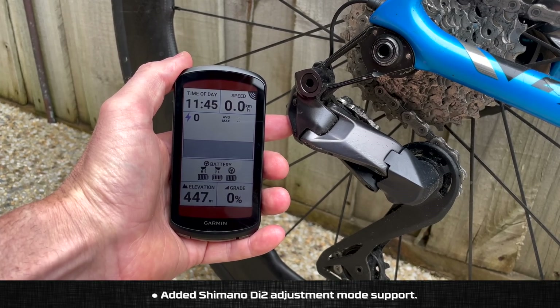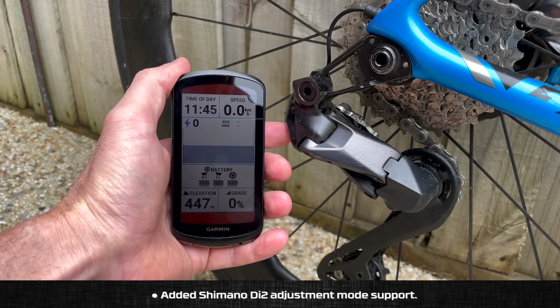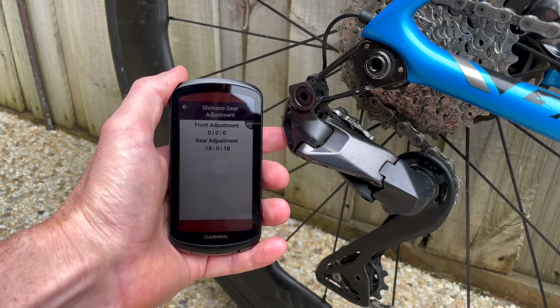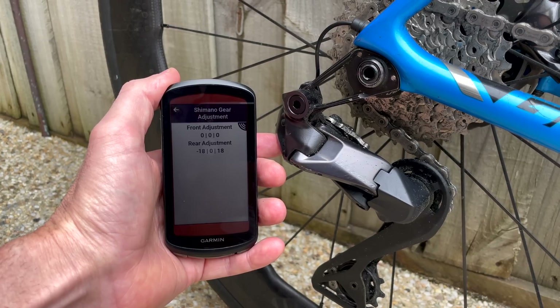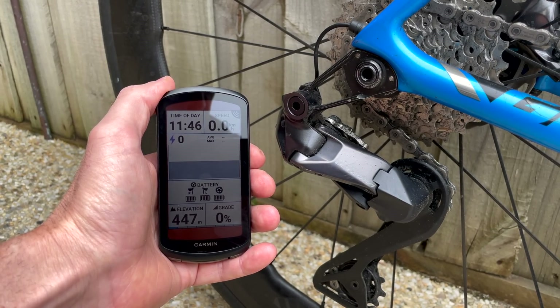Added Shimano Di2 adjustment mode support. If you have a Di2 groupset with the wireless module — either built in or added — once it's in adjustment mode it will pop up with this screen. You can't do any adjustments from the head unit; it will just give you the information on screen. Clicking again takes you out of that mode and back to normal operation.